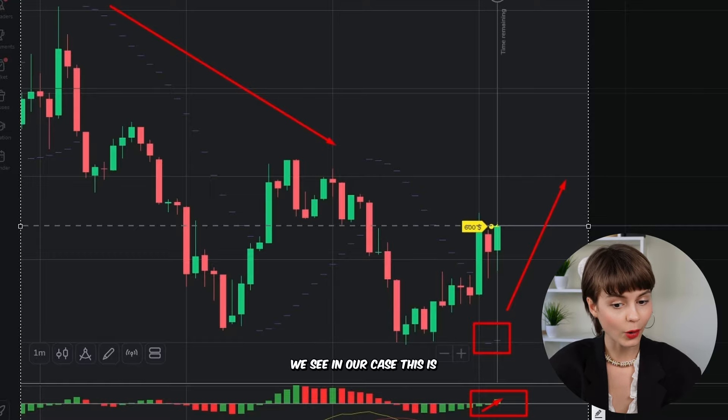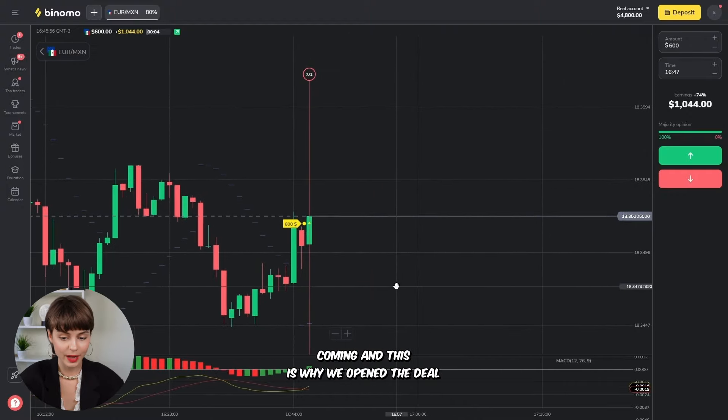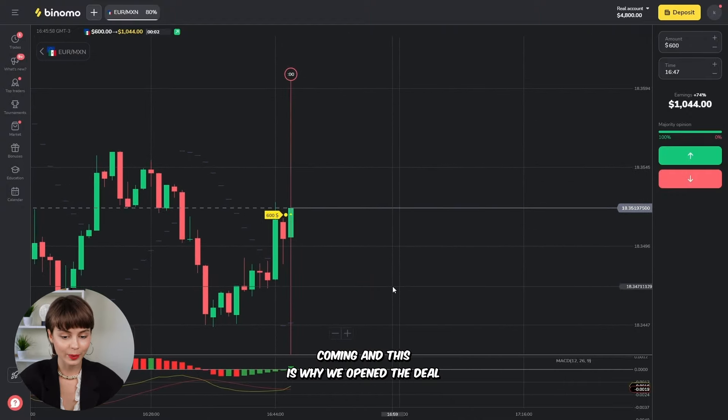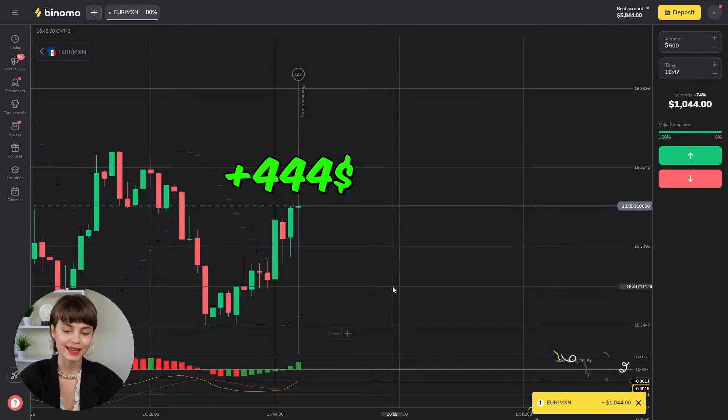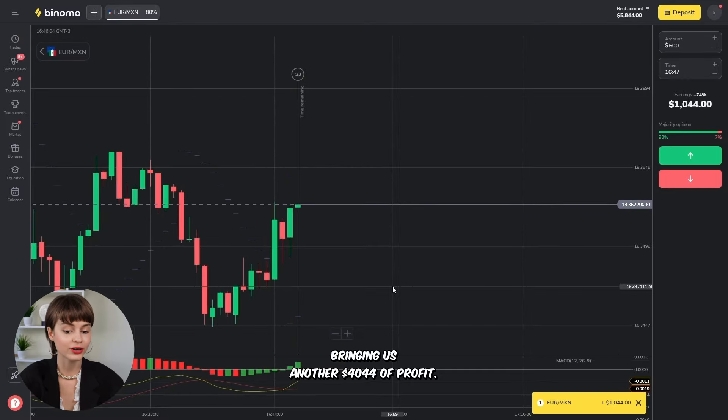We see in our case this is exactly what's happening on the chart. Both indicators give a green signal of the upcoming uptrend, and this is why we opened the deal right here. And great — it's now closed, bringing us another $4,044 of profit.